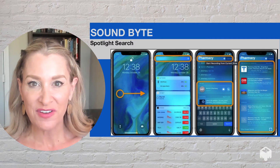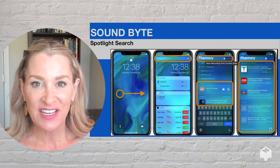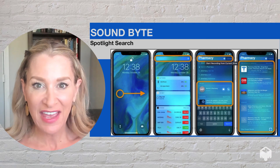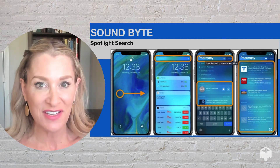So let's say you're looking for the nearest CVS. What will happen is your device will search through any recollection, any email, any contact for CVS and then offer you suggestions from nearby CVS stores.